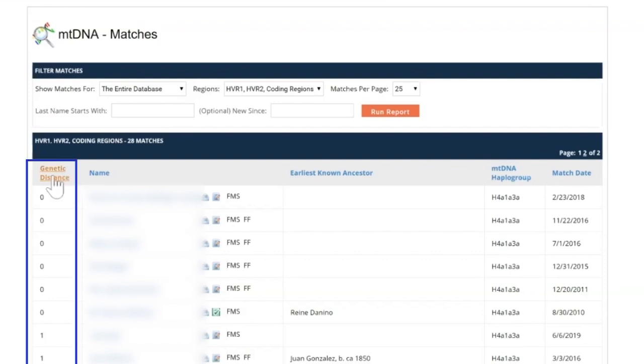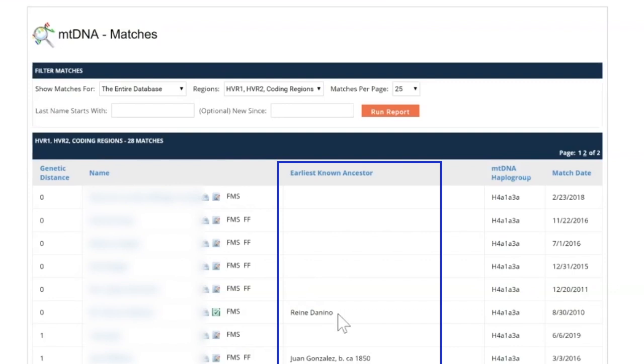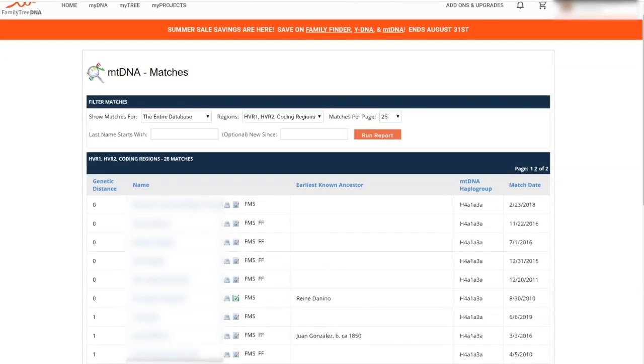You've got your genetic distance, your matches, the tests that they've taken, and their earliest known ancestor. We ask that you go into your account settings and provide information on your earliest known ancestor, because the more information you provide to help others, the more likely others are to provide information to help you in your research. Your matches' MT DNA haplogroups and their match dates with you are also shown. The earliest known ancestors and the trees are the two biggest pieces of information to look at to figure out where someone might fall in your tree and how you're related to them.